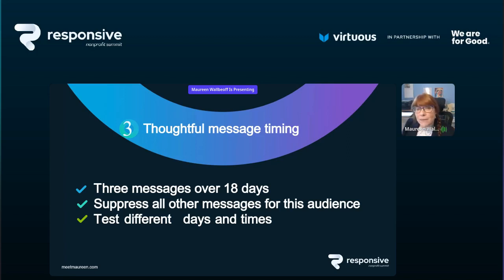When thinking about message timing, don't just think about how often — test different days and times. You might run your welcome series for 90 days with messages always going on a Tuesday at 10 a.m., monitor open rates and conversion rates, and after 90 days try changing to a Saturday afternoon to see if that improves performance. So a new donor welcome series not only brings your new supporter closer and prompts actions, but also lets you test message send timing.